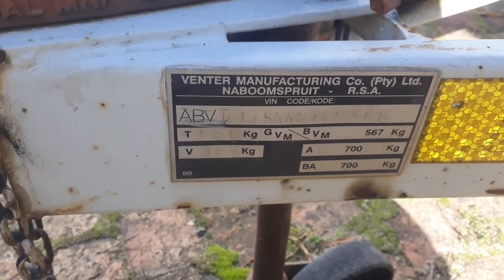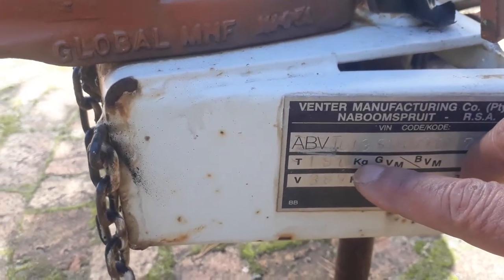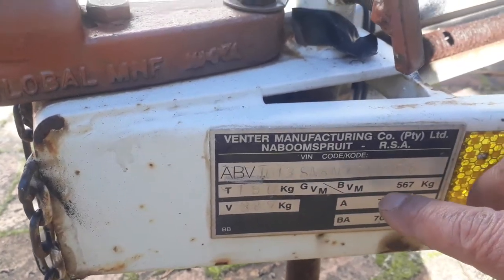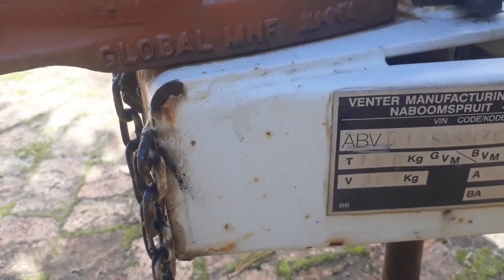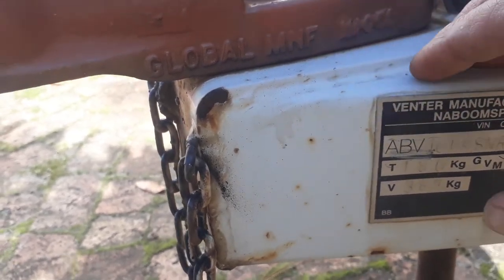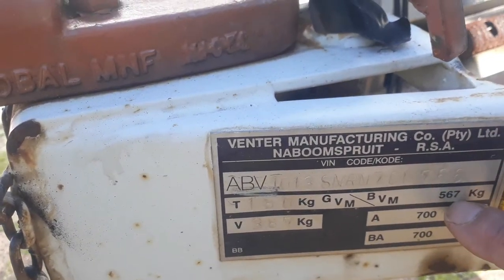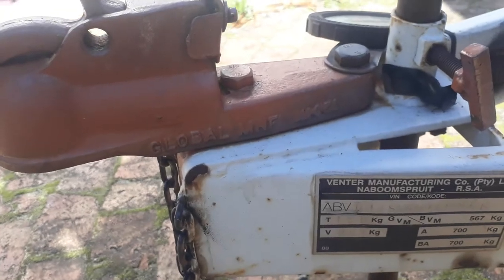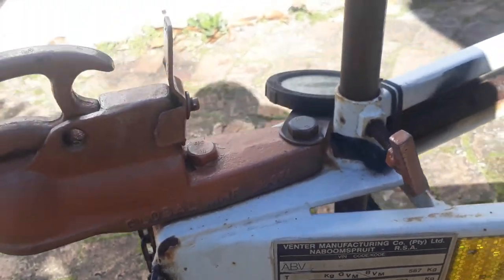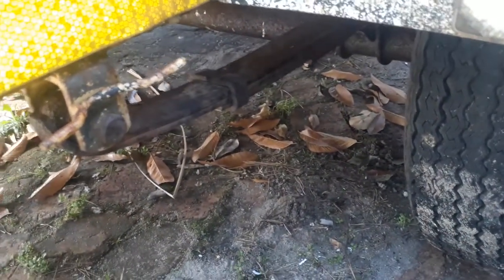The weight: as I understand it, it weighs 180 kilograms empty. It can take 387 kilograms of payload, giving a total weight of 567 kilograms — so it's close to, but not quite, half a ton that you can load on it. It's got blade suspension, as you can see there.